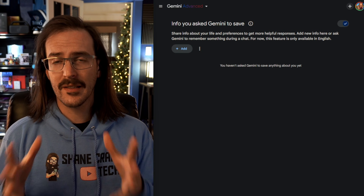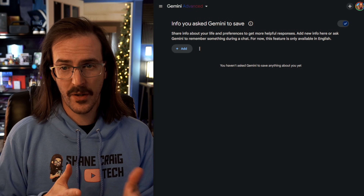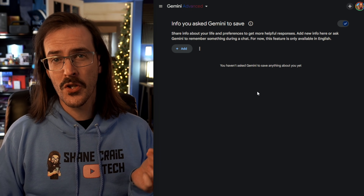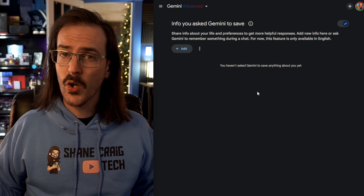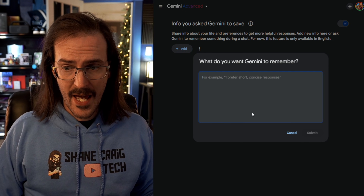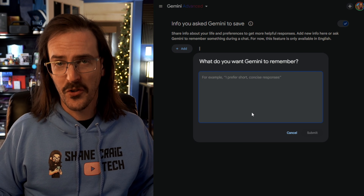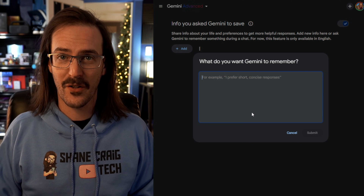The first one is already live on the Gemini website, so it should be rolling out to everybody pretty quickly. Gemini Advanced now has the ability to remember your preferences and information about you. The example they give is maybe you're a vegetarian — you can tell it that, and then if you ask it to give you a recipe for dinner, it's not going to suggest a short rib. It's going to remember that you are in fact a vegetarian.